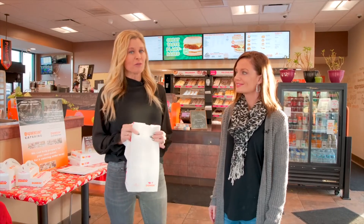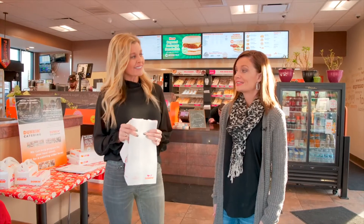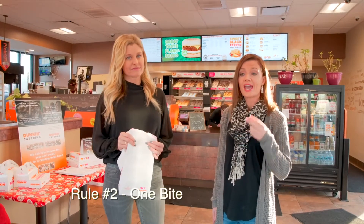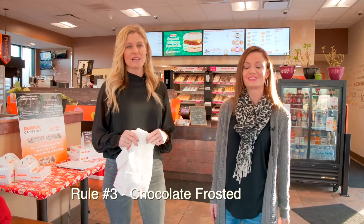We've got three rules for our donut tasting. Do you know what the rules are by chance? The first one is they can't know we're coming. You can only have one bite, and it has to be a chocolate raised donut. Good job — yep, those are the three rules.